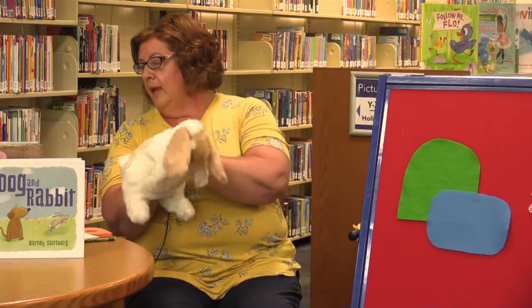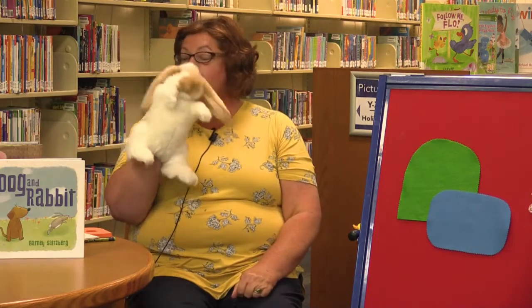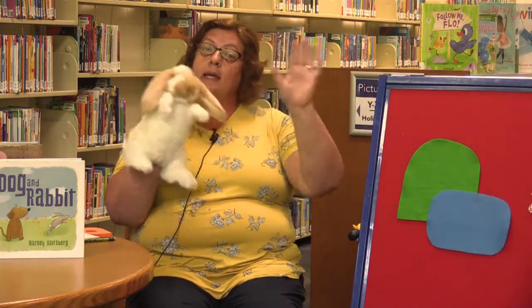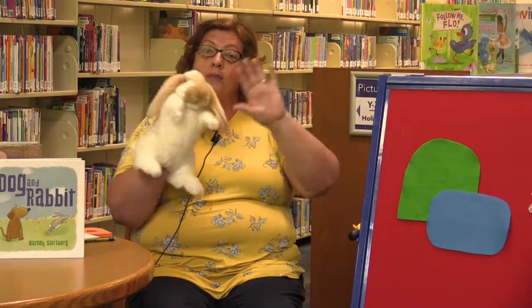That was just pretend — and Bunny Foo Foo is going to help us with our goodbye song. This is the way we say goodbye, say goodbye, say goodbye. This is the way we say goodbye at the end of story time. Bye everybody and happy reading!